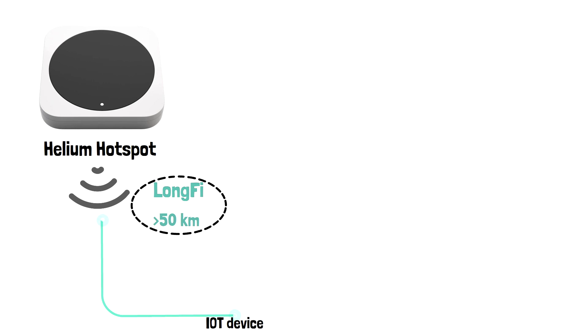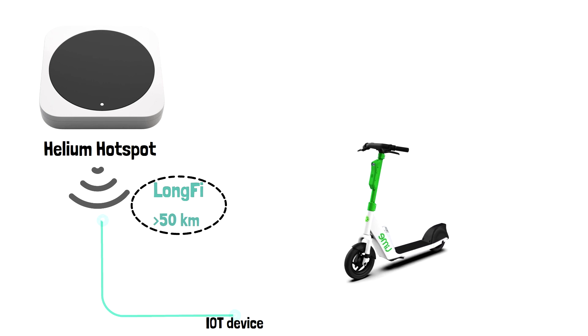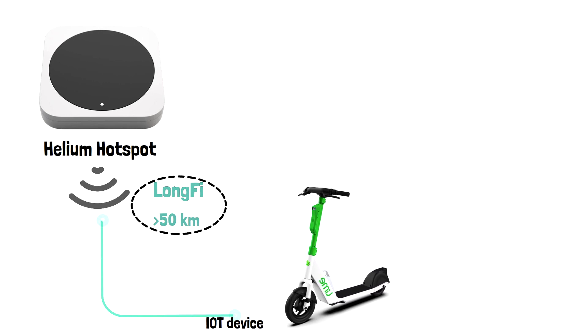The Helium network is already supporting many devices. One example is the Lime electric scooter, and I think many of you are familiar with it. When a Helium hotspot is set up, it can receive and send encrypted messages from, to, and between any IoT devices that support LongFi in its range.